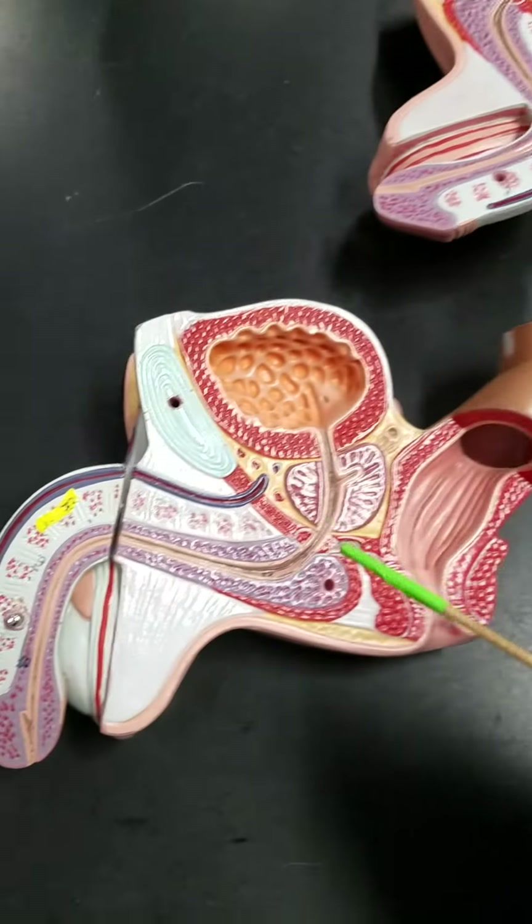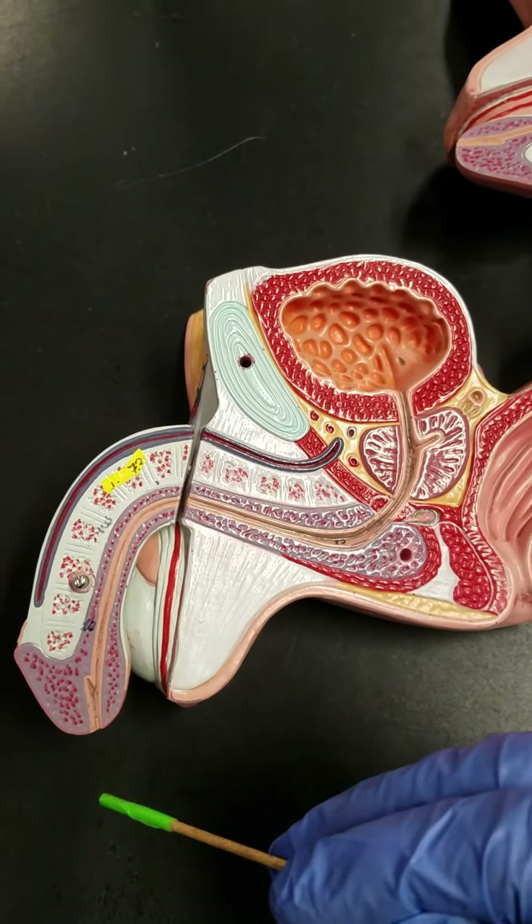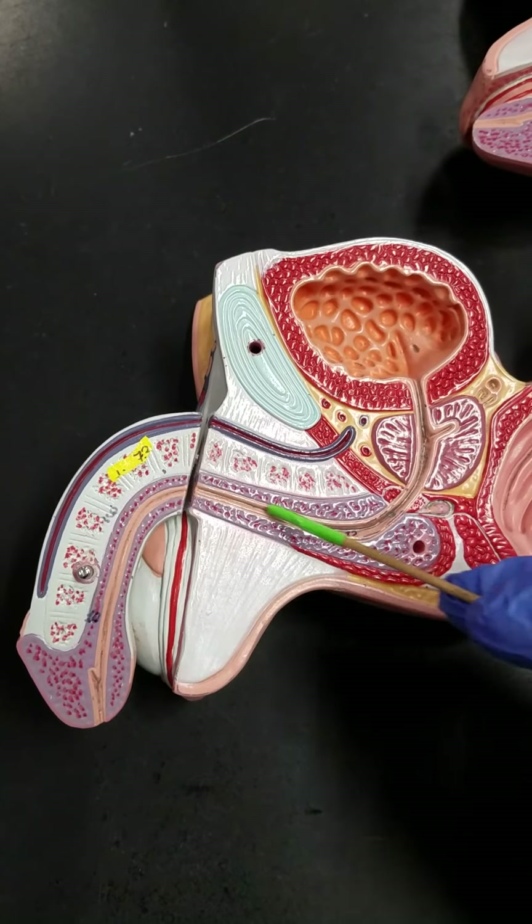In the male model the urethra essentially serves a dual purpose. It not only transports urine out of the bladder but it's also the passageway for sperm to leave.